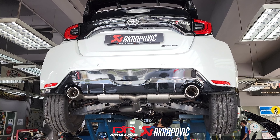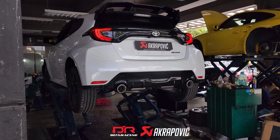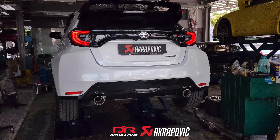The installation process is very simple — everything is plug and play. Now the moment of truth: we'll start up the GR Yaris and listen to how it sounds with the brand new Akrapovic exhaust system.